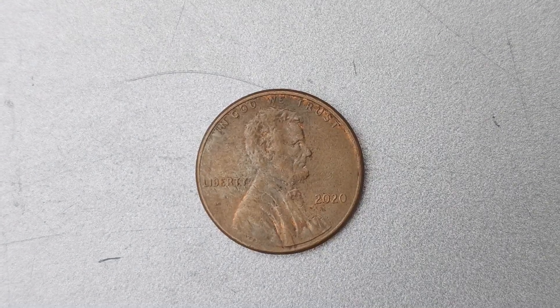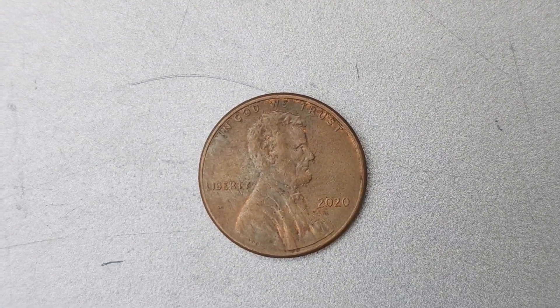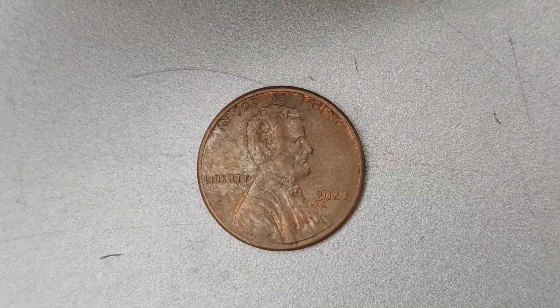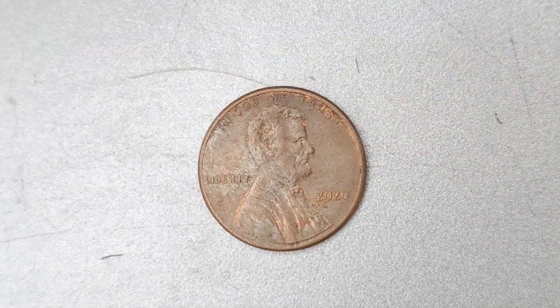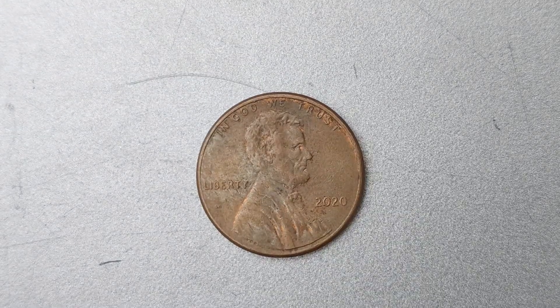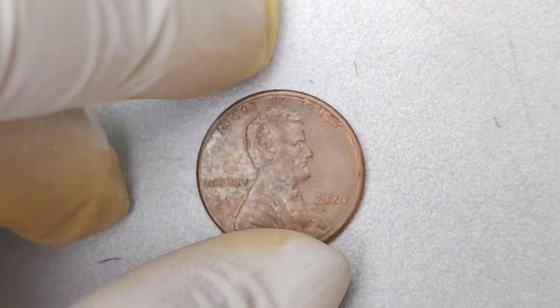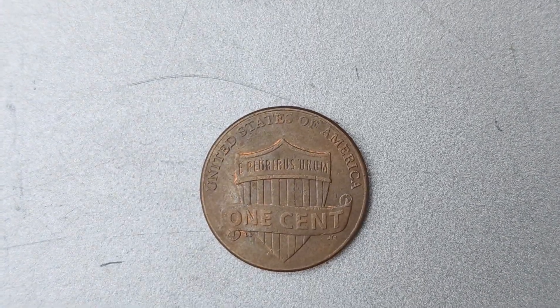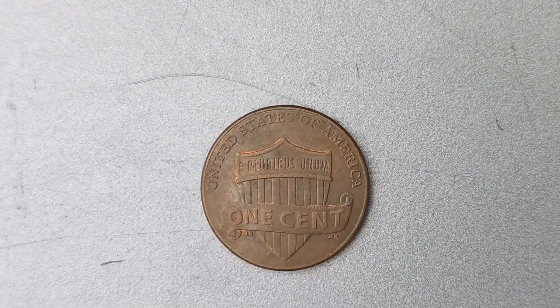The demand for rare coins like the 2020 No Mint Mark Lincoln penny continues to grow year after year. Collectors and investors alike see these coins as not only a valuable asset but also a piece of history that tells a fascinating story. The thrill of the hunt and the excitement of adding a rare coin to your collection are what make numismatics such a popular hobby among enthusiasts.